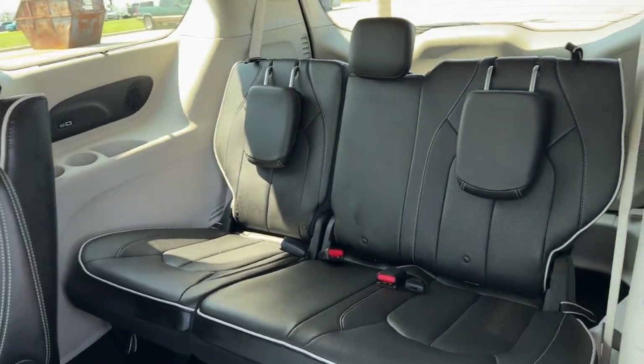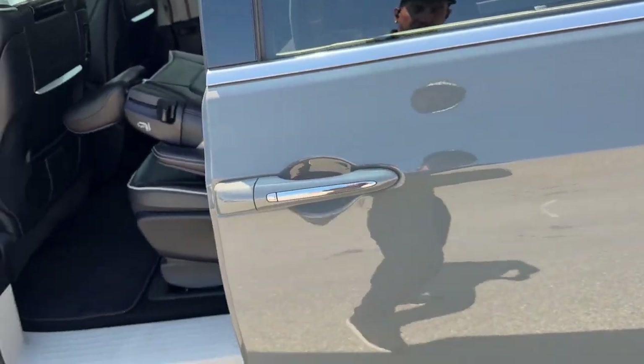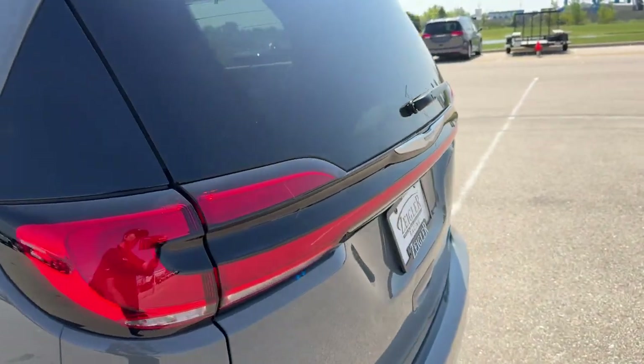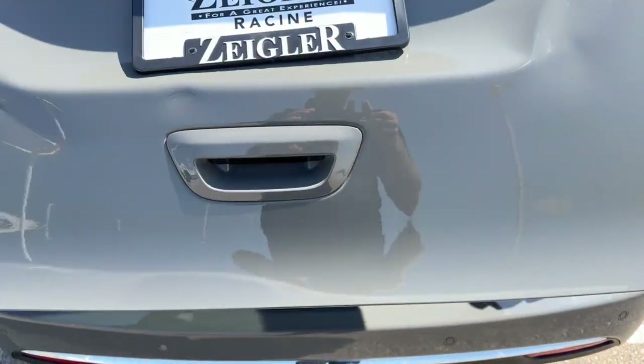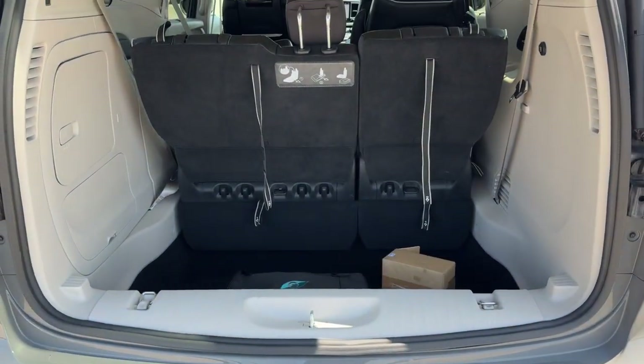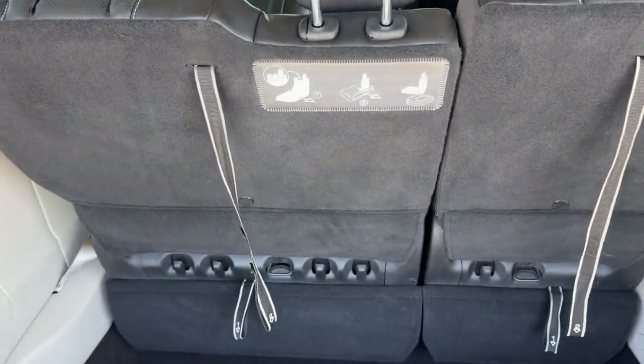Third-row seating accommodates an additional three passengers. On that side you have USB ports for charging devices. The vehicle also features automatic sliding side doors, a rear windshield wiper, a hands-free liftgate, and a good amount of space in the trunk.